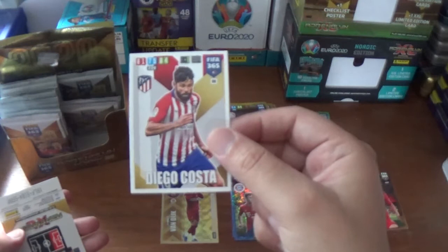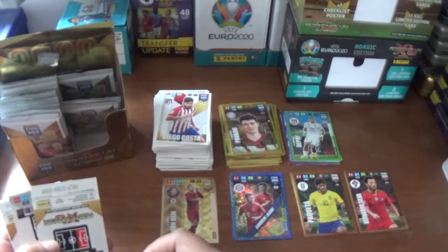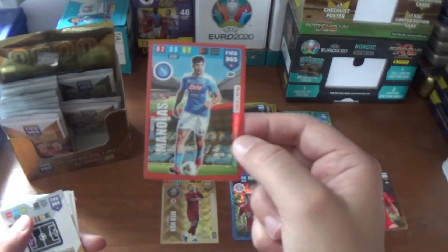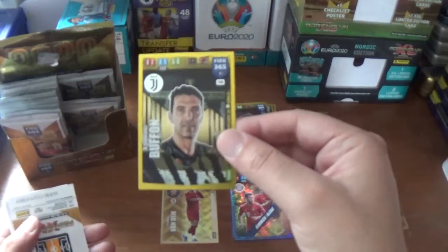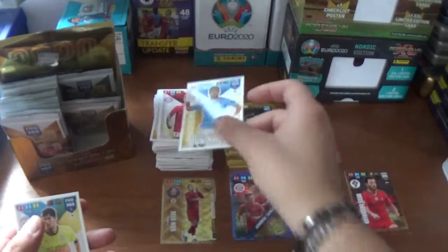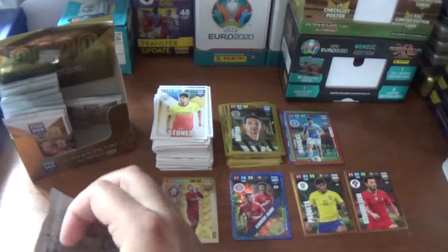Next up we have the big Brazilian-born Spanish striker Diego Costa of Atletico Madrid. Kostas Manolas defensive rock power-up card for Napoli, the Greek centre-back. And a duplicate unfortunately: impact signing Gigi Buffon of Juventus. And the base: Thiago Alcantara of Bayern Munich, Ilkay Gundogan of Manchester City, and John Stones in the City away kit.